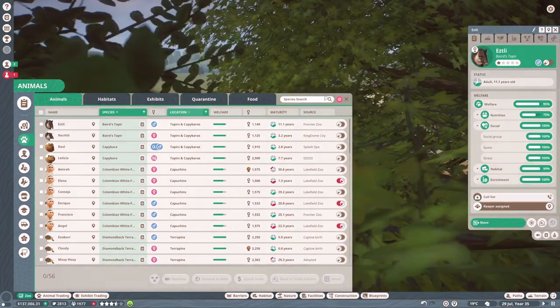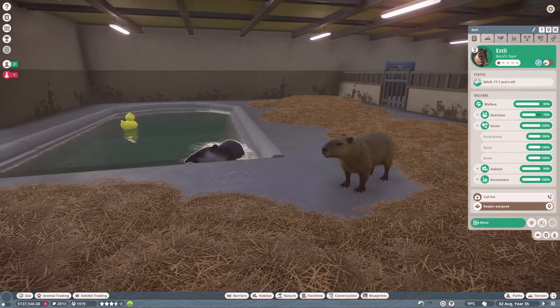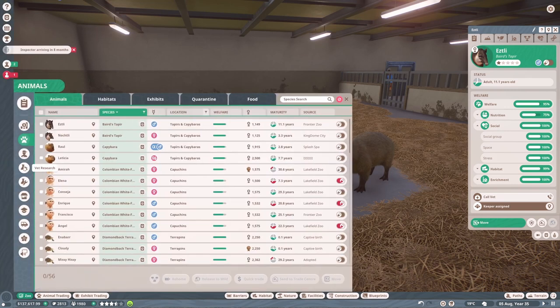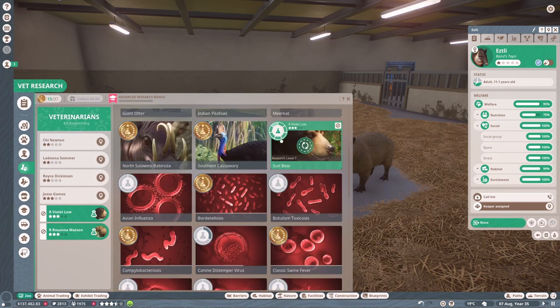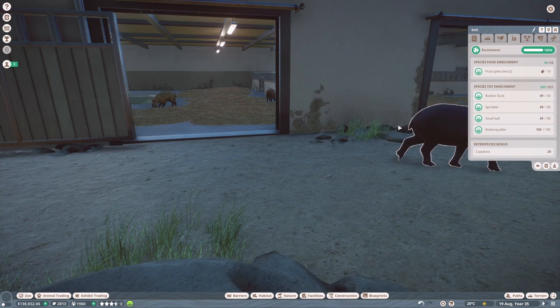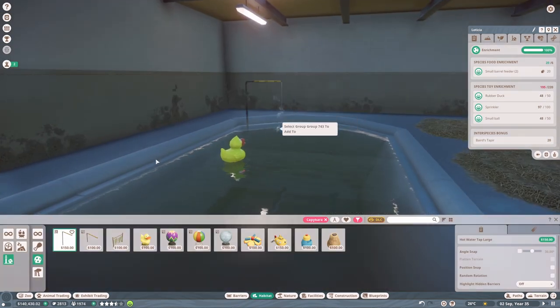Let's go through all our animals and check enrichment. The tapirs are enjoying their little bath in the heated pool, which is nice. We don't actually have anyone researching the tapirs right now because we're still finishing sun bear research, and the other vet is on the capybaras. Their enrichment does seem fine though.